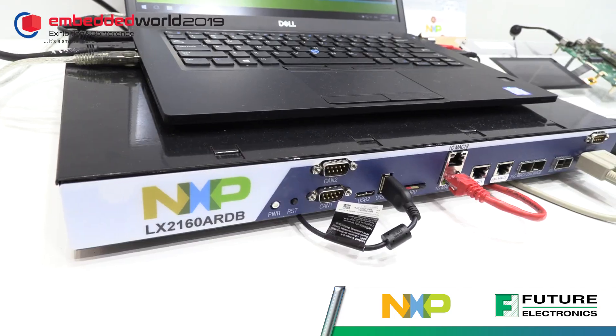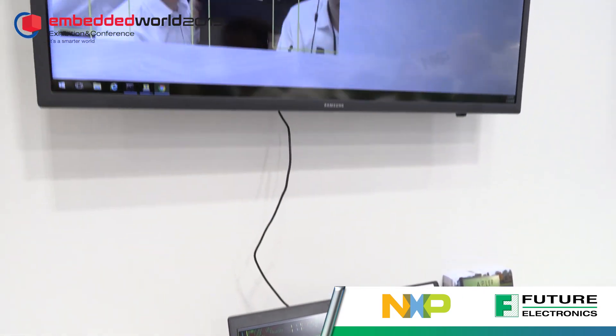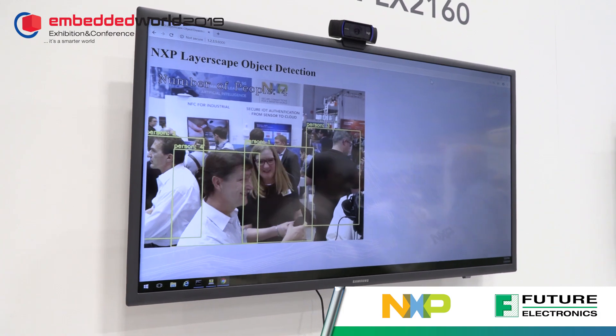Hi, this is Peter van Acker. I'm a field engineer at NXP, here at Embedded World in Nuremberg. What I'm going to talk about is one of the products that we launched earlier this year, which is the first highest-capacity ARM-based processor we have in the Layerscape family. It is called the LX2160.